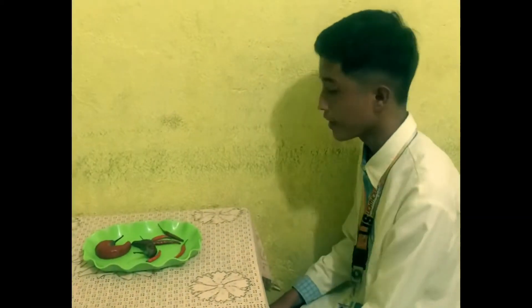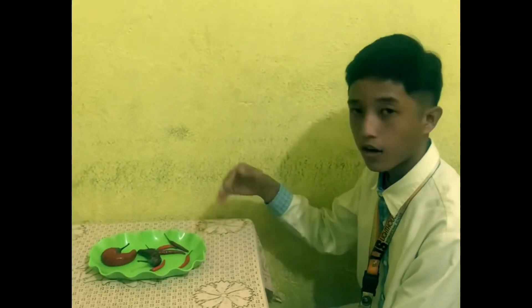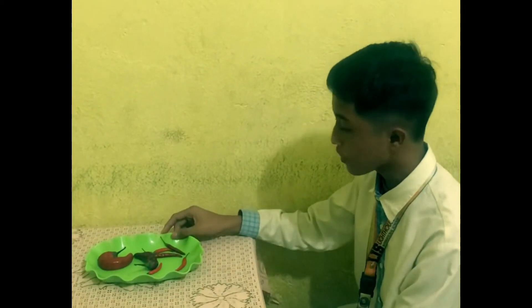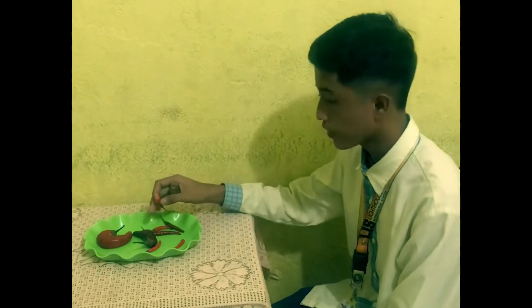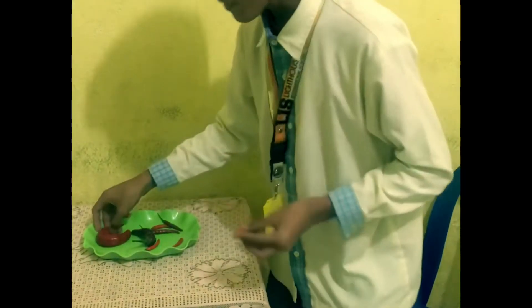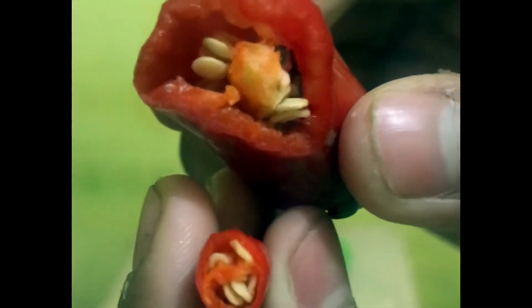Hi everyone, Daniel here. Last time we investigated on chilies. When I went to the farm, I didn't quite understand why smaller chilies are hotter than the bigger ones. That's why I brought two different types of chilies that I got from the garden, and we're going to investigate more on why smaller chilies are hotter. As you can see, the bigger chilies have more room compared to the smaller ones, while the small ones don't have much room.